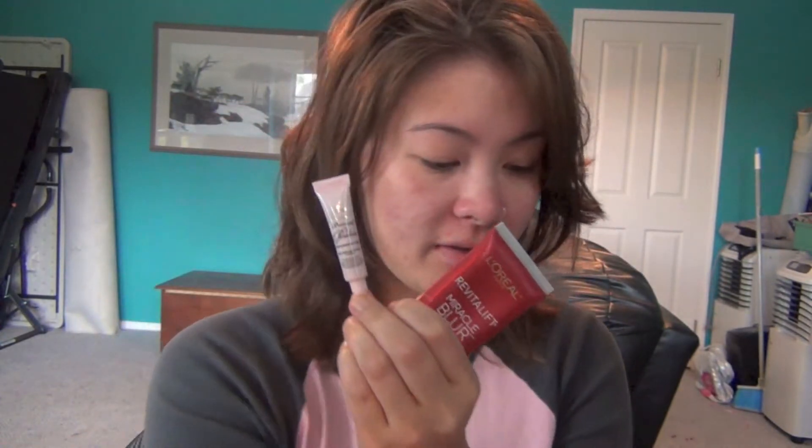To start off, I always begin with my L'Oreal Revitalift Primer. I've also been using the Too Faced one — I got a little sample of it — and I also have one from CoverFX for Acne Prone Skin, but I've been using this one. I just take literally a dime-size amount because a little bit of this stuff goes a long way. I focus on my cheeks and forehead, then blend it towards the center of my face.